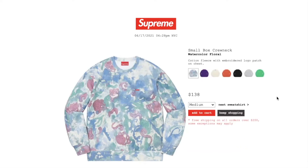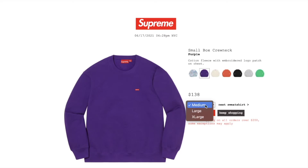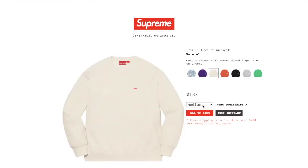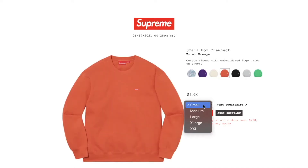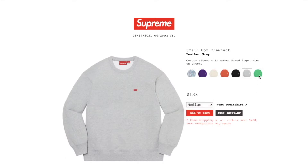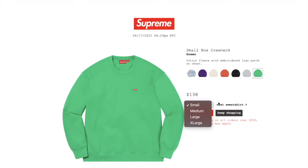This one's the Small Box cool neck watercolor floral sweatshirt. Retail is $138. Currently you have medium, large, or extra large. Cotton fleece with embroidery logo patch on chest. Purple color: medium, large, or extra large. Natural color: medium, large, extra large, and 2XL. Burnt orange color. Black color: all the sizes. Black color again: all the sizes. Heather gray: medium, large, or extra large. Green color: all the sizes except 2XL. I'm pretty sure all the small sizes are sold out.